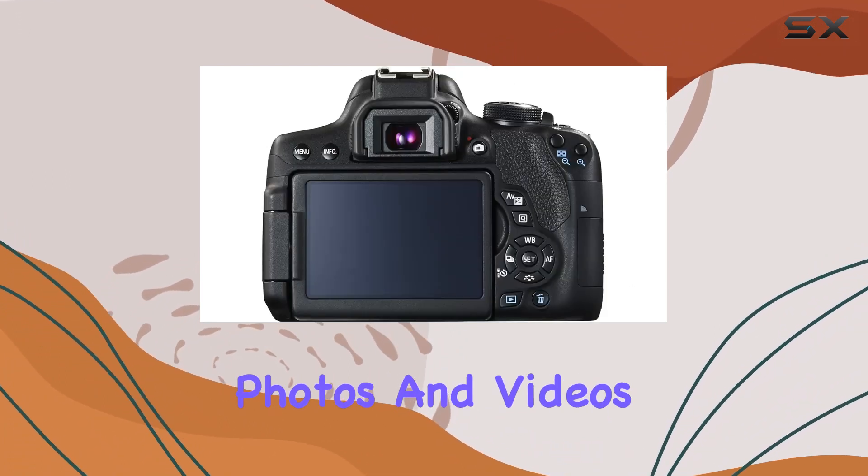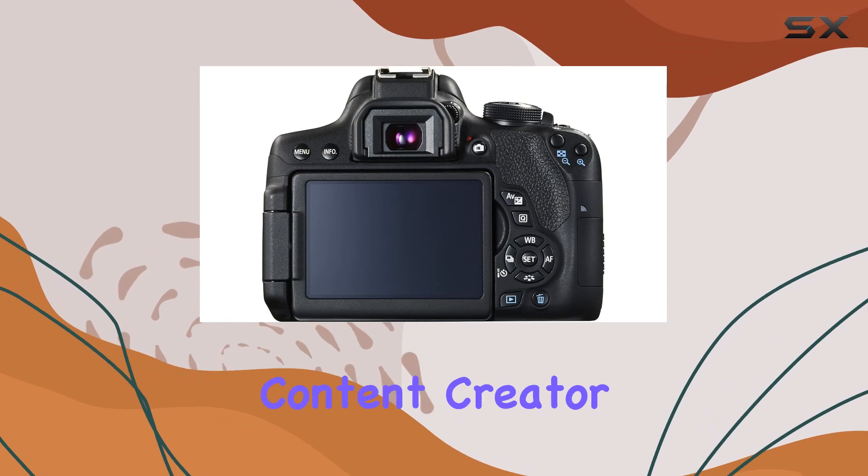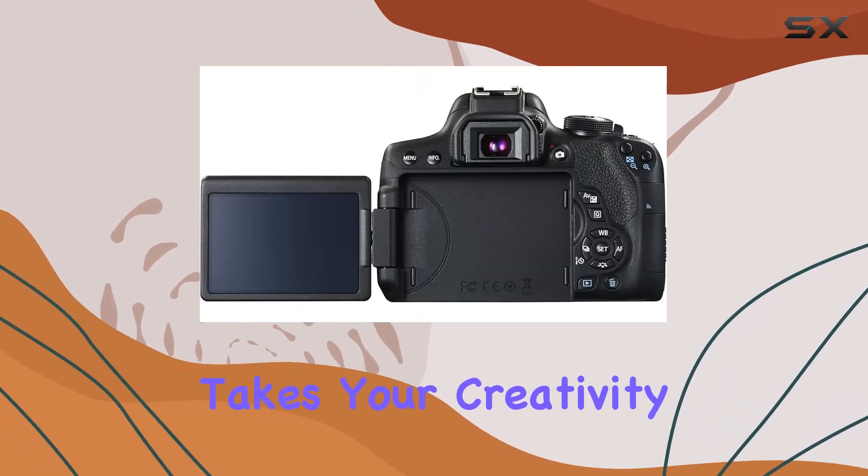In summary, the Canon EOS Rebel T6i combines cutting-edge technology with user-friendly features, making it a reliable companion for capturing stunning photos and videos. Whether you're a photography enthusiast or content creator, this camera takes your creativity to new heights.